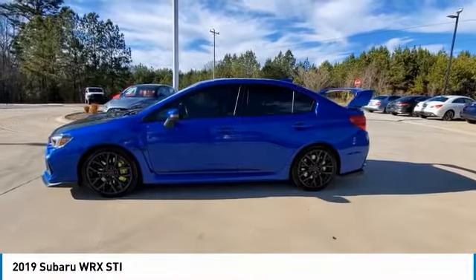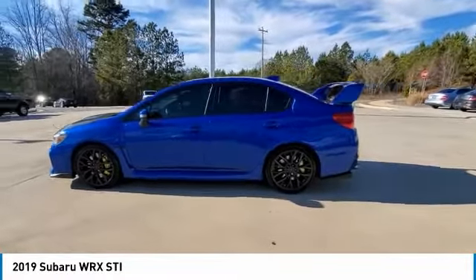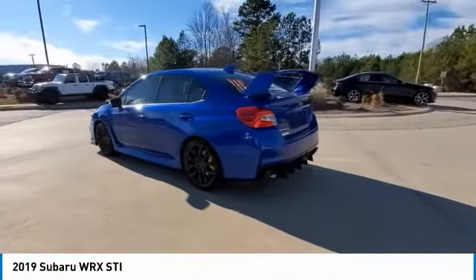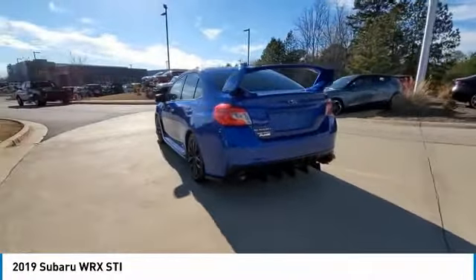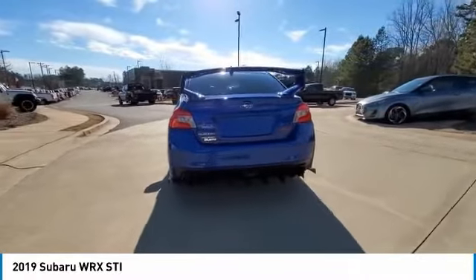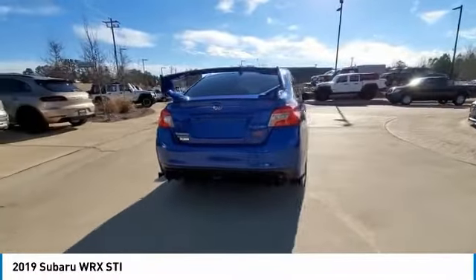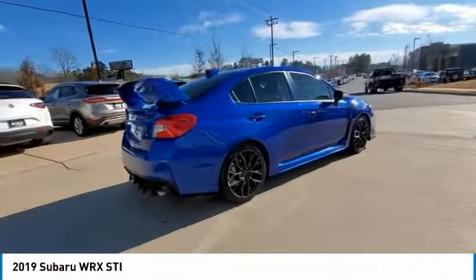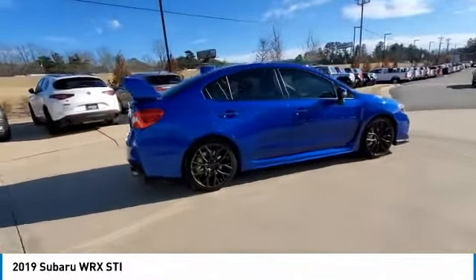Stop by and take a look at the 2019 WRX. The Subaru WRX is built with performance in mind. Not only does it provide corner-hugging ability and power galore, but it also provides fantastic fuel efficiency. Plus, you get the dependability that we've come to expect from a Subaru.